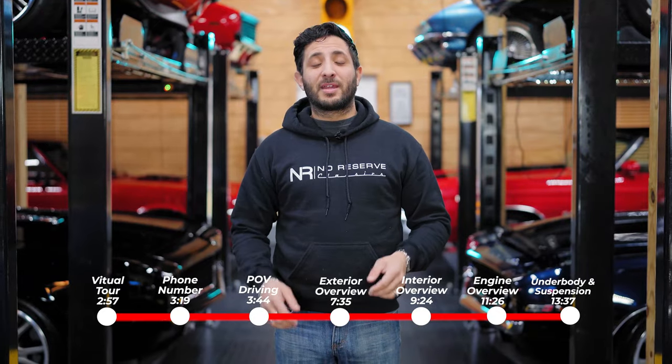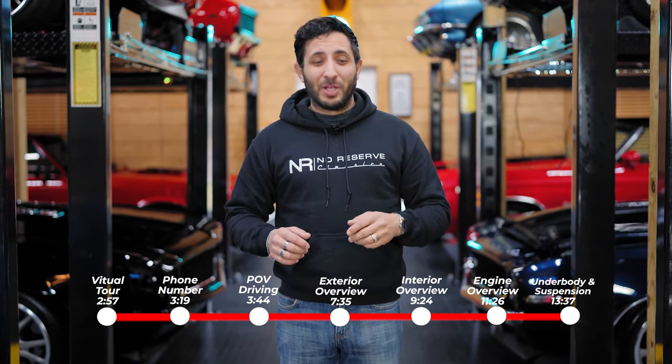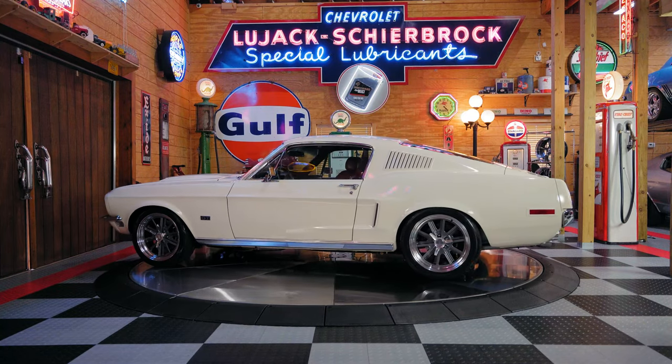For your added convenience, we broke this video up into a few different sections, so if you wanted to, you could fast forward to your favorite part. I know you can't be with me here today on this beautiful turntable, but if you visit us at No Reserve Classics, you'll be able to take this ride along with our other rides for a virtual 360-degree tour.